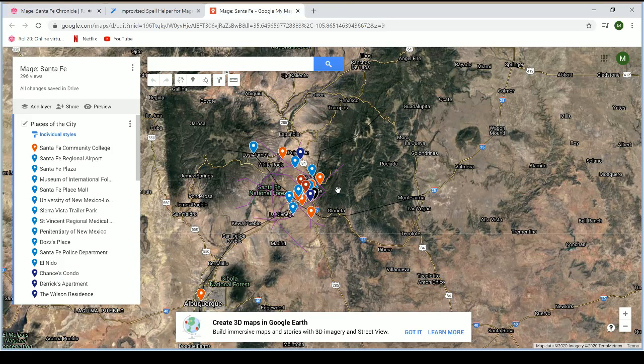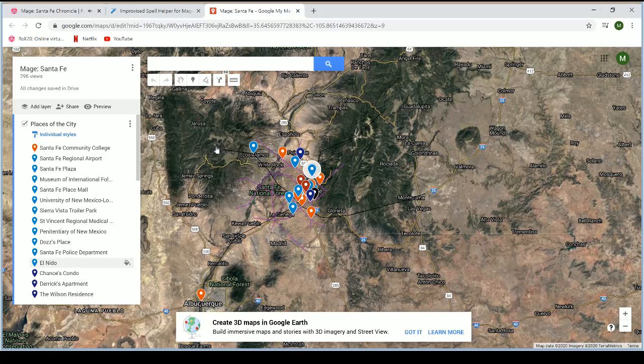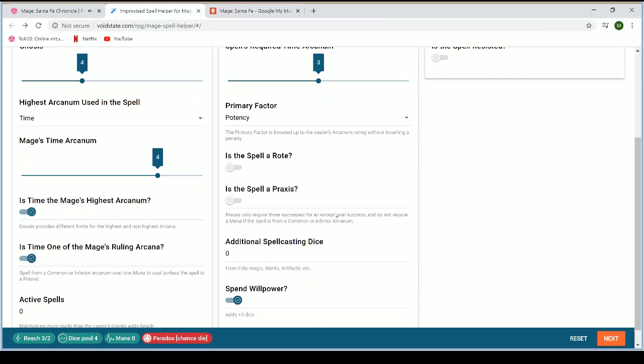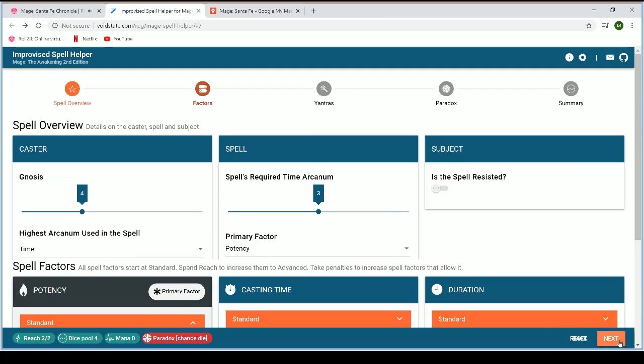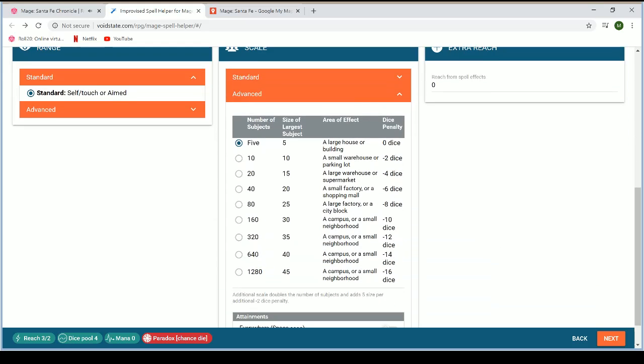While one player looks around in the past, another will look around in the present. They decide to take the house top to bottom, starting upstairs, while also considering using a spell. They look at the size scale to see if the whole house can be covered at once, noting that increasing scale to a small warehouse, parking lot, or large house would do it.